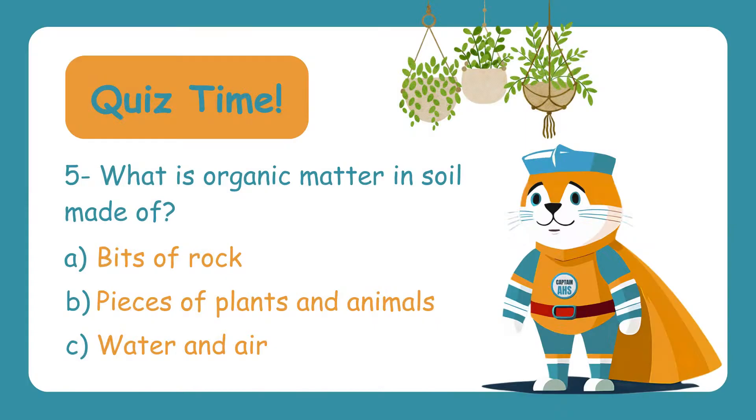What is organic matter in soil made of? Is it A. Bits of rocks, or B. Pieces of plants and animals? The correct answer is B. Pieces of plants and animals — organic matter comes from decomposed plants and animals, making the soil fertile and full of life.